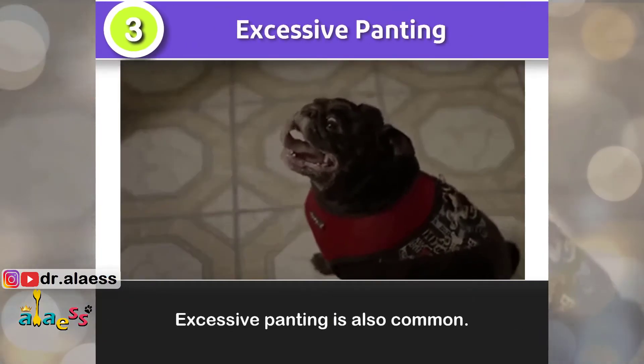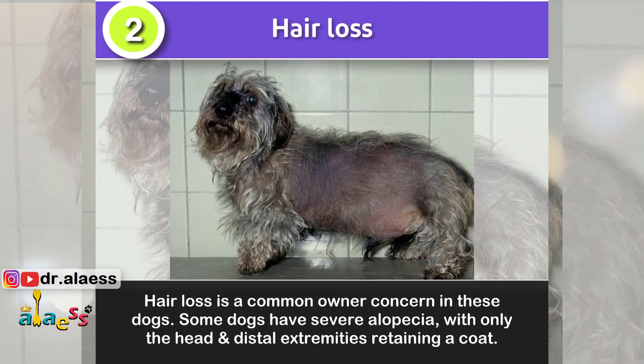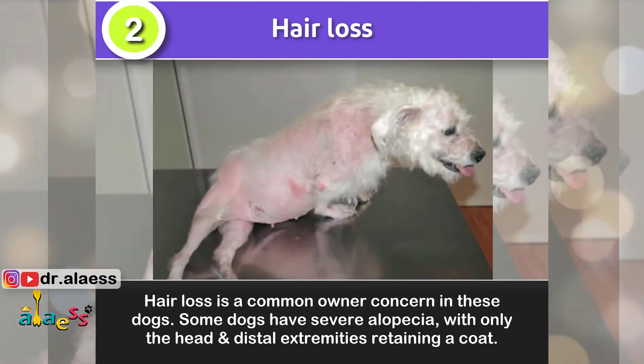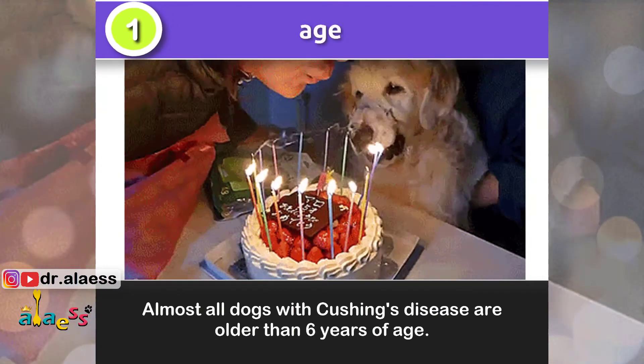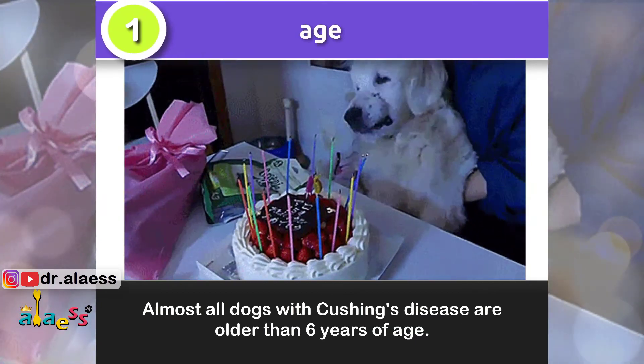Sign number 3: Excessive panting is also common. Sign number 2: Hair loss is a common concern in these dogs. Some dogs have severe alopecia with only the head and distal extremities retaining a coat. Sign number 1: Almost all dogs with Cushing's disease are older than 6 years of age.